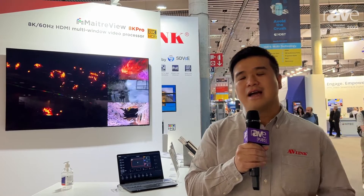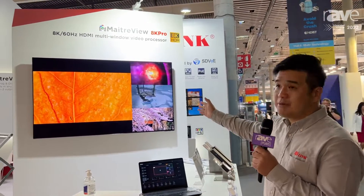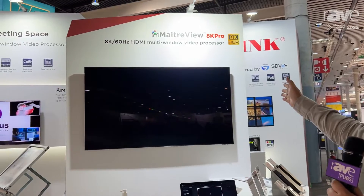Hello everyone. I'm Bert Li from AV-Link. Welcome to ISC 2022. This year, we have a preview of our new product line, which is the Mitreview 8K Pro.